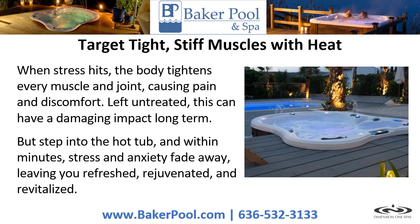But step into the hot tub, and within minutes, stress and anxiety fade away, leaving you refreshed, rejuvenated, and revitalized.